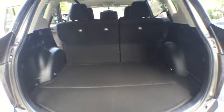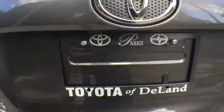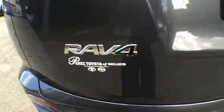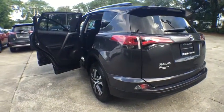Here are some of this vehicle's great options: stability control, anti-lock braking system, steering wheel audio control, keyless entry, traction control, backup camera, Bluetooth, power steering, adjustable steering wheel, four-wheel disc brakes, cruise control.